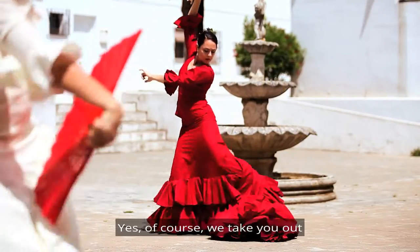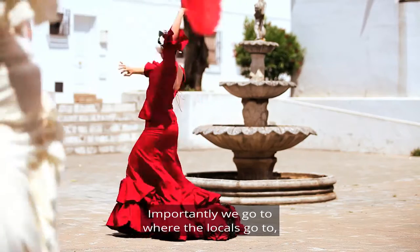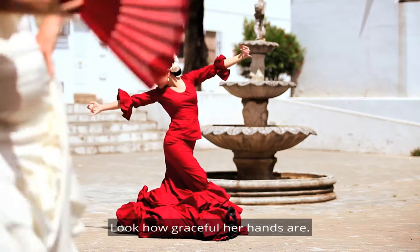Flamenco! Yes, of course we take you out for a flamenco show and dinner. Importantly, we go to where the locals go, so you get to see the authentic show. Look how graceful her hands are.